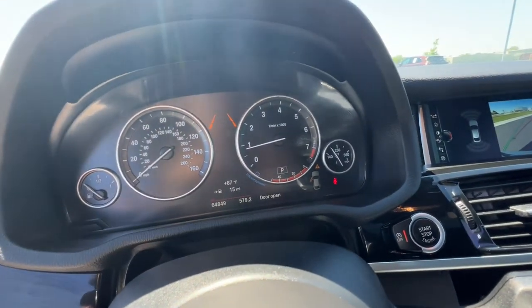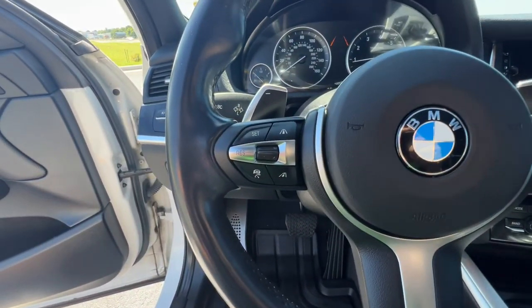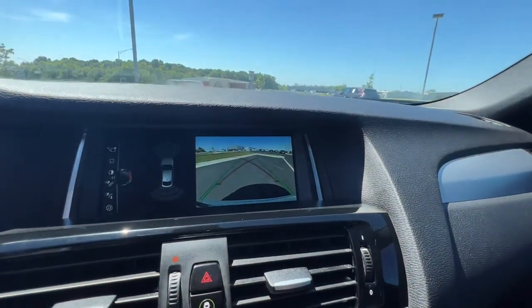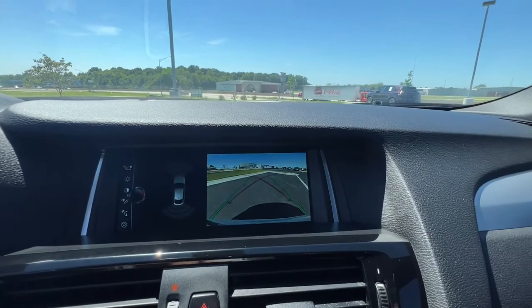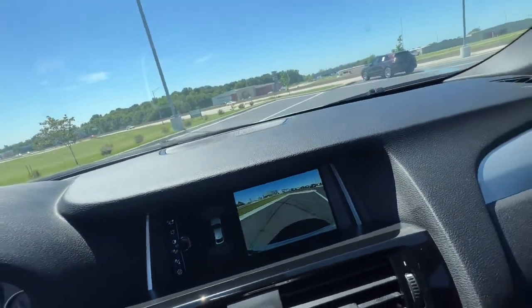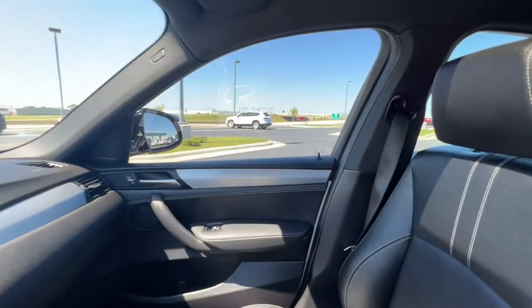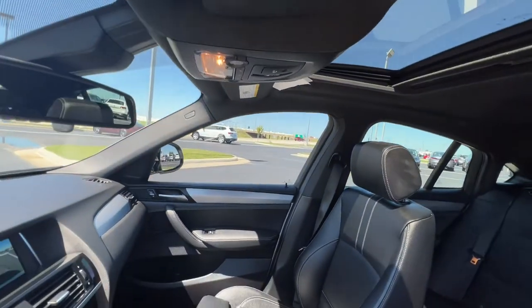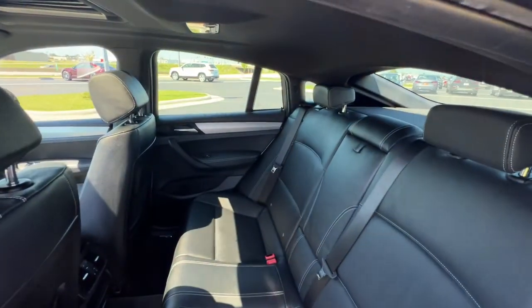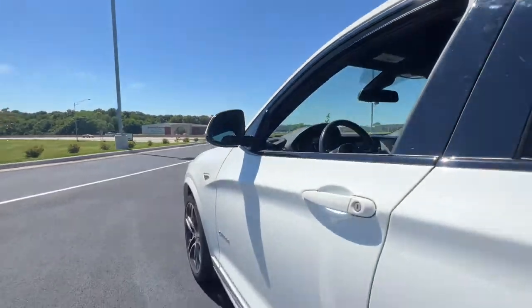Start something exhilarating. Get behind the wheel of the X4. This vehicle won't last long — come on in.